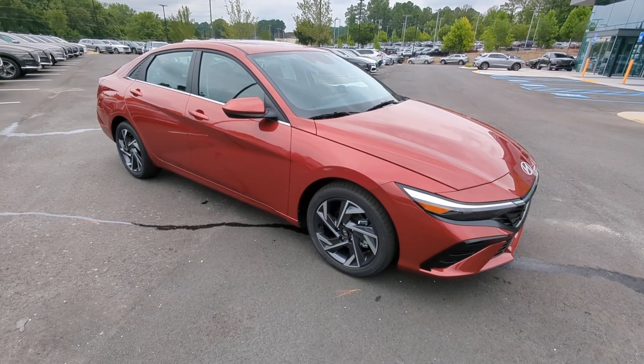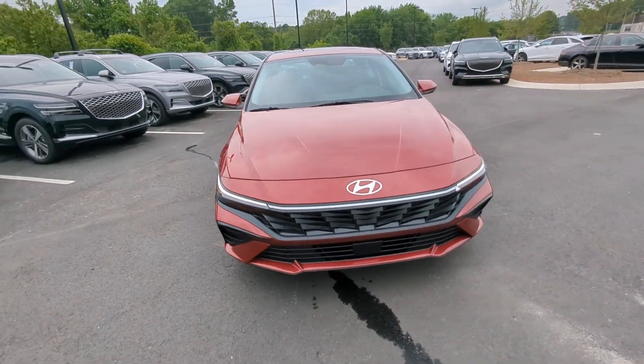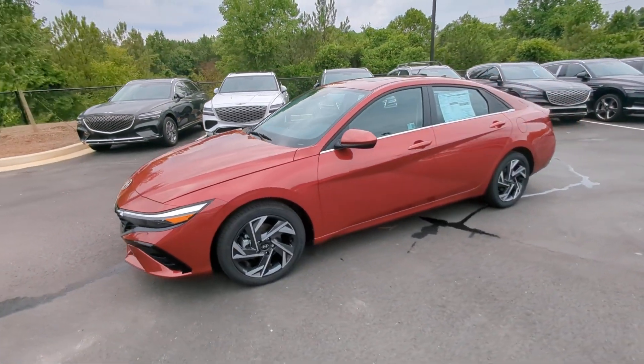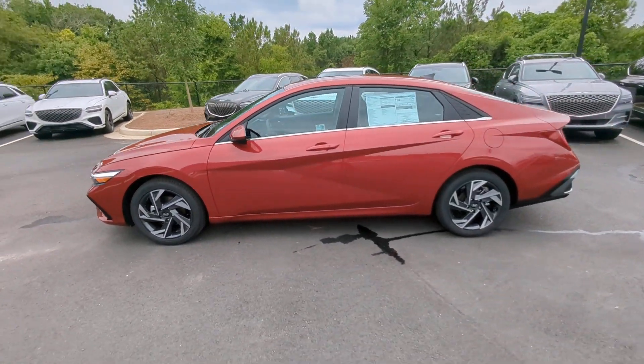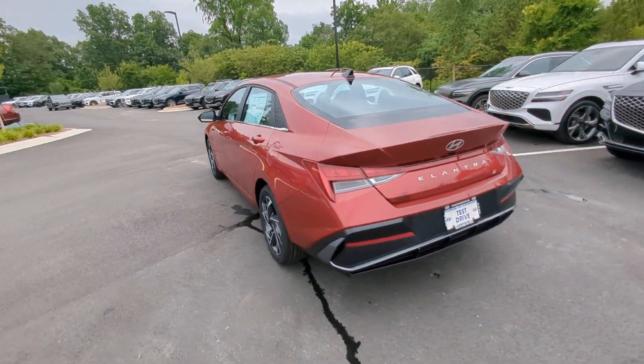Picture yourself in the 2024 Hyundai Elantra. Start your day in smart style in this feature-packed Elantra. You'll love its ergonomic controls, standard rearview camera, refined ride, modern looks, and confidence-inspiring safety features.